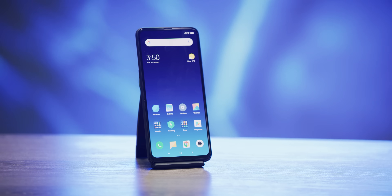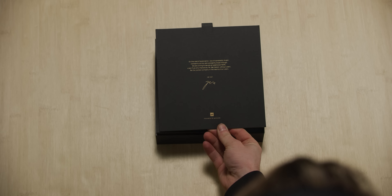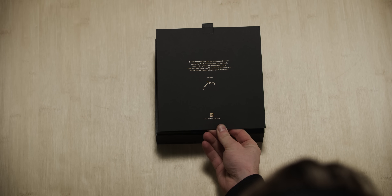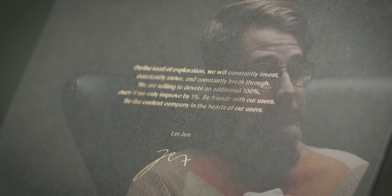The Mi Mix 3 is Xiaomi's newest flagship, and it is readily apparent as soon as you open the box. We even get this note from Xiaomi CEO Li Zhen: 'On the road of exploration, we will constantly invest, constantly strive, and constantly break through. We are willing to devote an additional 100%, even if we only improve by 1%. Be friends with our users. Be the coolest company in the hearts of our users.' Yeah, I'm sure it flows a lot better in Chinese.